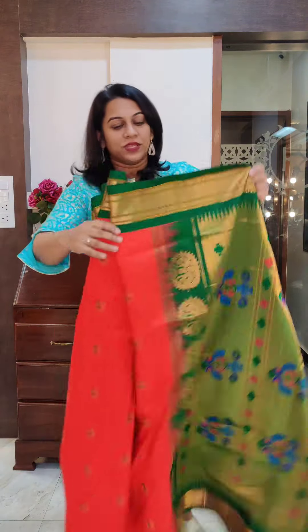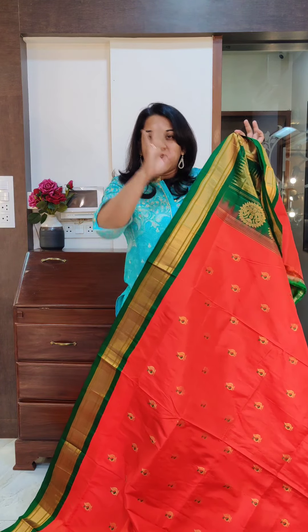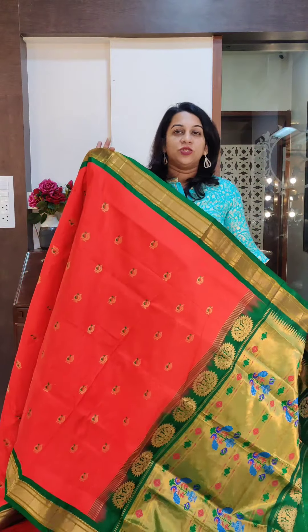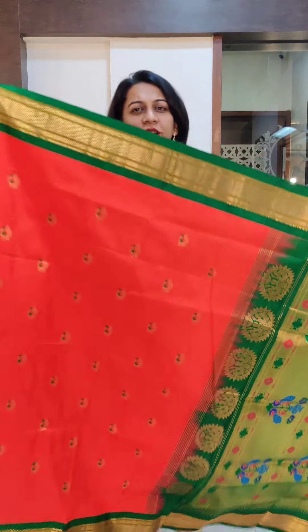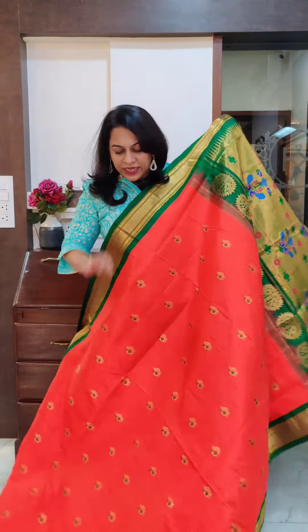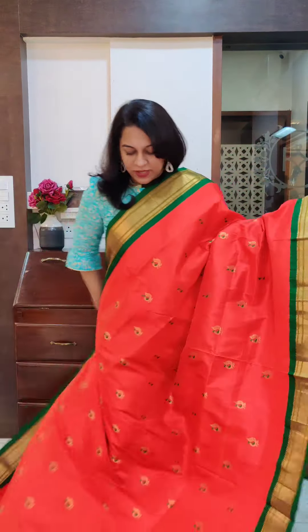Somebody asked me — do you have orange Paithanis at Pratha? Orange is a very rare colour in Paithanis. You get pinkish orange, peach — that family you will get to see commonly. But this kind of an orange, which is towards red, a beautiful shade of orange, is very, very uncommon in Paithanis. This one is a deep reddish orange colour with green border. It may appear a little red on camera, but it's a brilliant deep reddish orange.